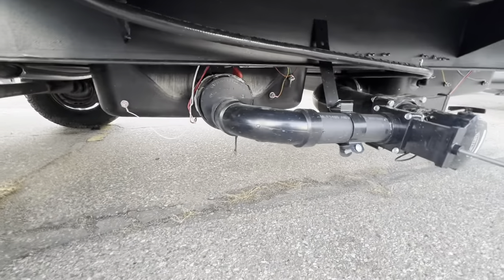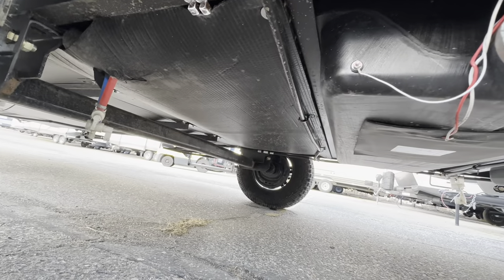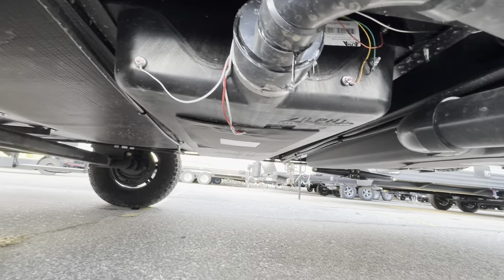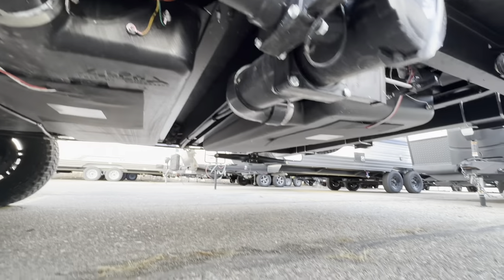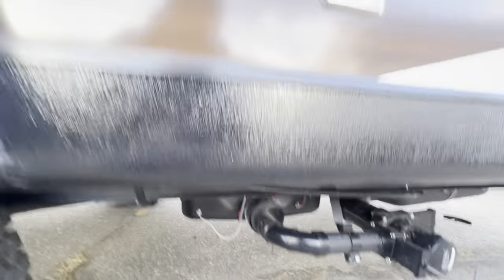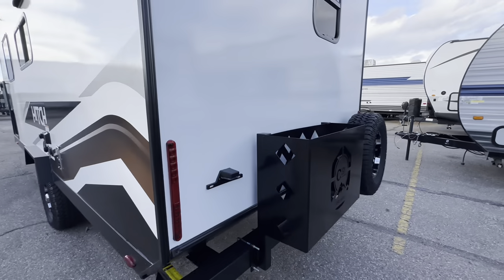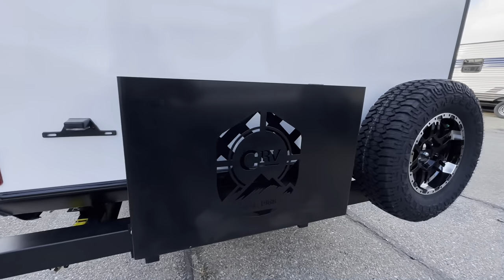Check out those rugged tires. We can peek at the holding tanks — they've got big, powerful heating pads on those if you happen to be out camping when it's a little bit cooler. Check this out — I love this feature on Hitches.